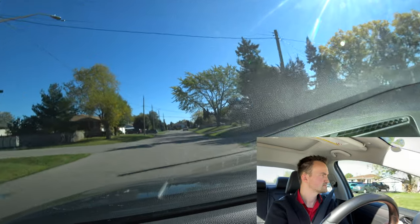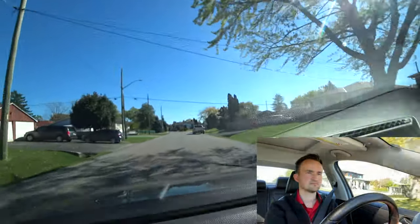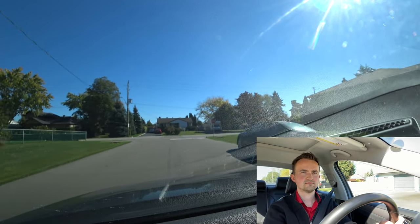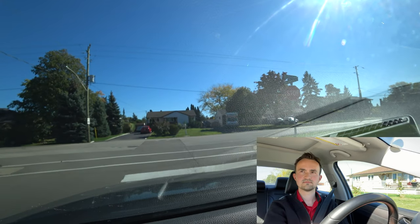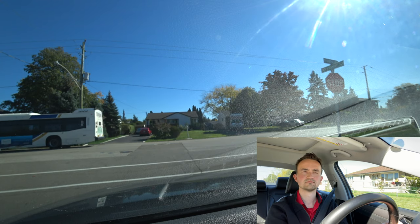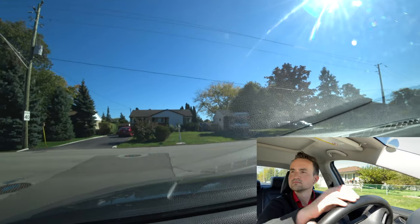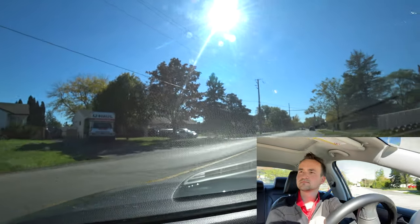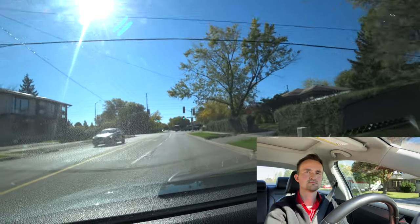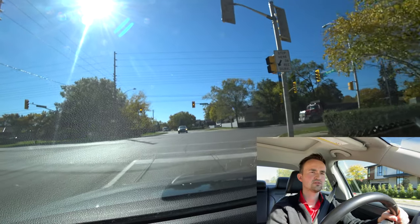As soon as you've made the three-point turn, you're going back to the examination center on the same roads. At this stop sign, we're turning right onto Bridge Road. This stop sign applies only to us and we have a stop line. Make sure you make a full stop — one Mississippi, two Mississippi, three Mississippi — then turn right, checking your right blind spot for pedestrians.